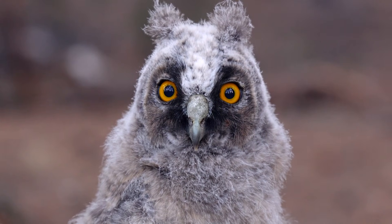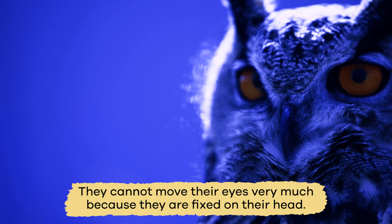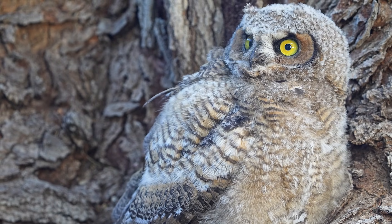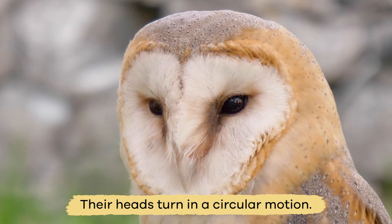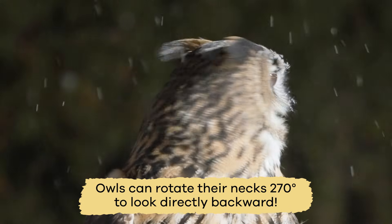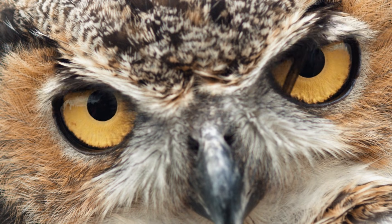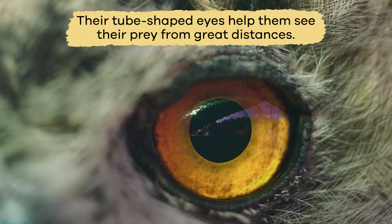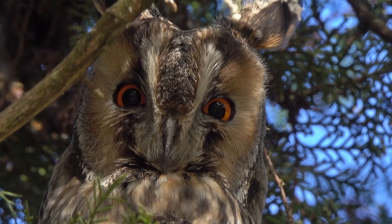All owls have an upright posture with their eyes facing forward, just like humans. They cannot move their eyes very much because they are fixed on their head. To obtain depth perception, they have to move their entire head. Their heads turn in a circular motion to get a complete picture of the object. Owls can rotate their necks 270 degrees to look directly backward. The eyes of an owl are not actual eyeballs — their tube-shaped eyes help them see their prey from great distances and focus on it. Up close, owls don't see that well.